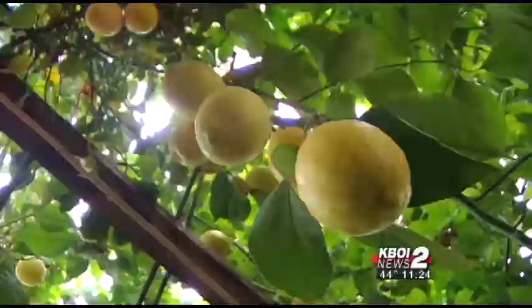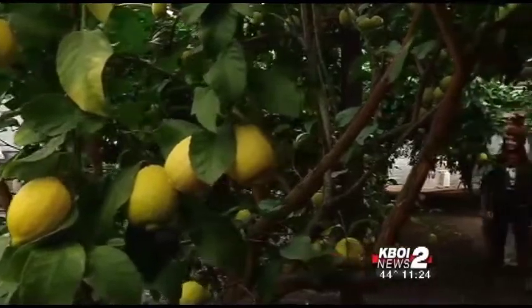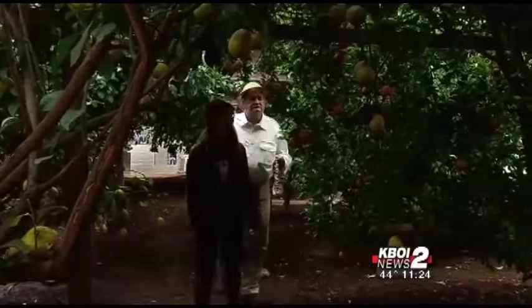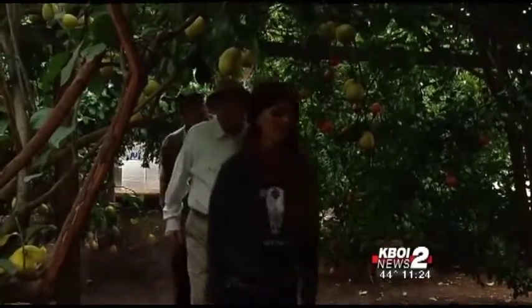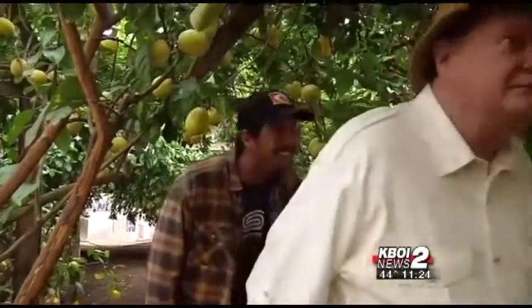Behold the Idaho Tropics and its bounty of citrus fruit. We have a variety of oranges, including the tangelos, satsuma tangerines, and more of a sweet orange that's really nice for marmalades and cooking syrups. As far as we can tell, it's the only commercial citrus production operation in Idaho, with the fruit mostly sold to restaurants in Boise and the Sun Valley area.